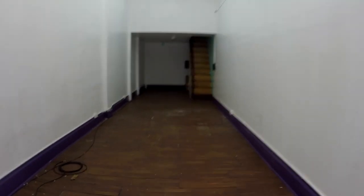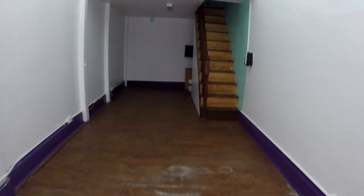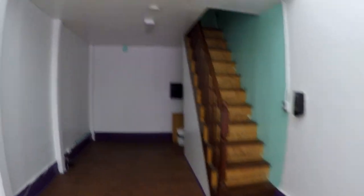Welcome to another U2 apartment tour. Today we are touring a duplex commercial space on the lucrative thruway of Nostrand Avenue and Montgomery Street.